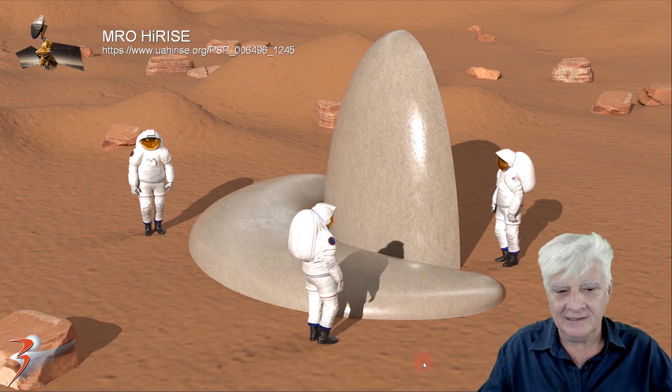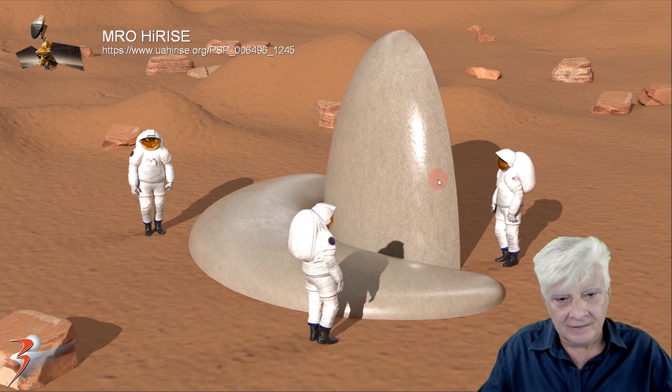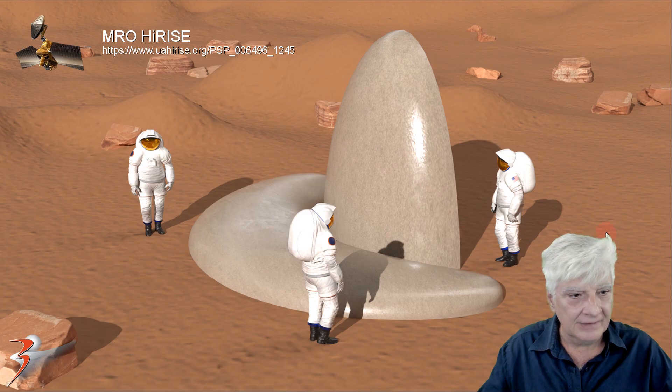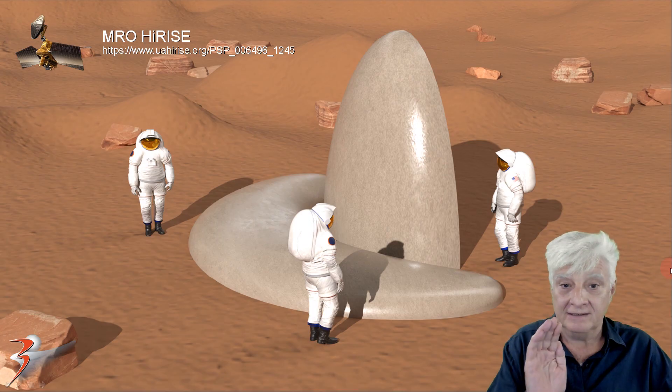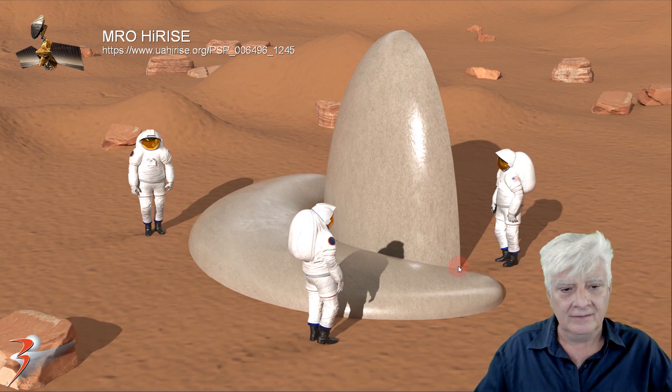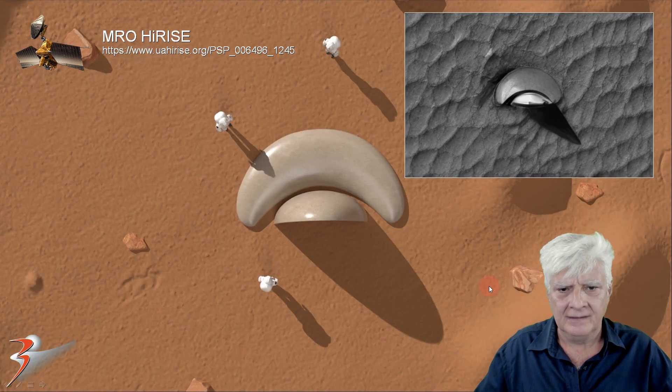So what the heck are we looking at here? Could this be a larger structure or craft covered in sand, and we're only seeing the top part sticking out? Could this have been like a dish — a radio dish, a radar — on an outpost or structure? Who knows, folks. But it is huge.